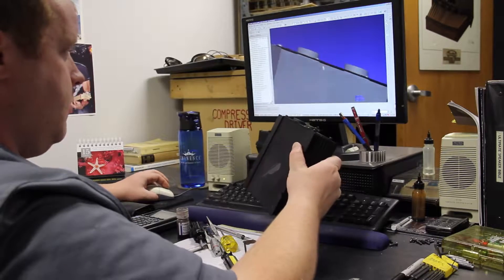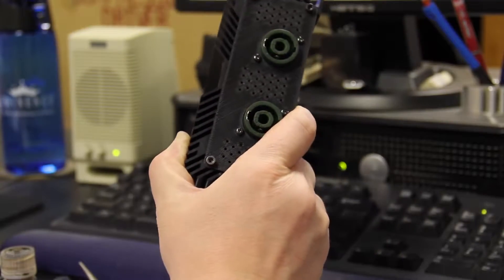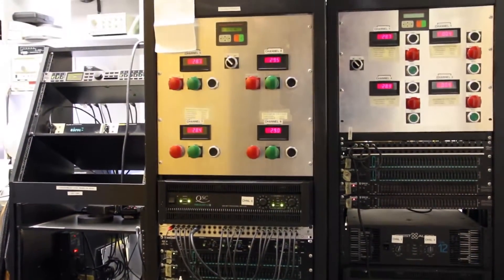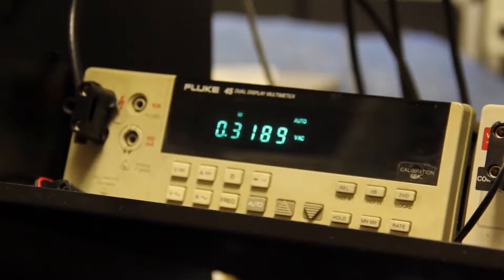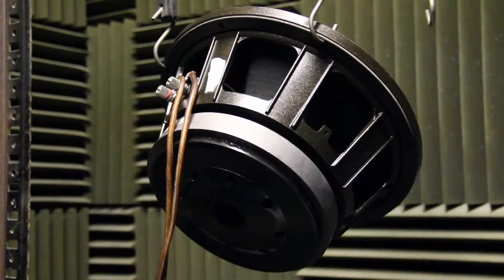Beyond woofers, tweeters, and high-frequency horns, we are in the process of bringing a totally new passive speaker protection device to market called Defend. The final step in the design process is to validate the design to find the maximum power handling of each speaker. Every transducer is subjected to a high-power simulated music spectrum until it breaks.